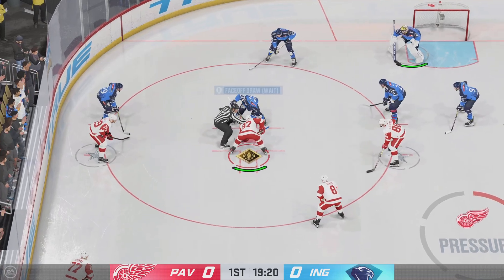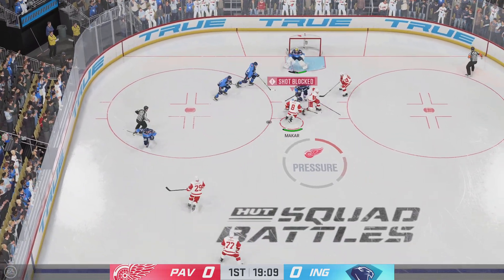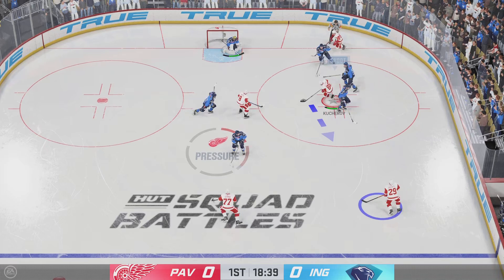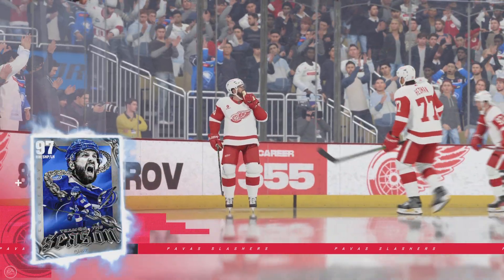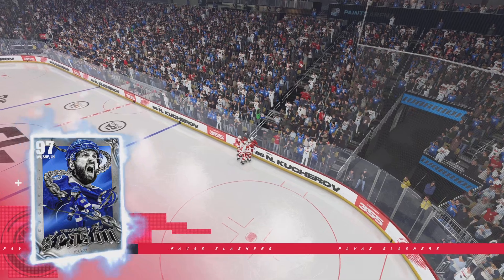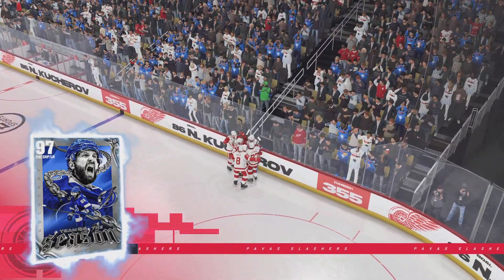Lots of time left in this period, still looking for our first goal. Quick shot, and that goes off someone in front and doesn't reach the net. Pucherov's got it in the offensive zone — scores! And just like that, a perfect road start. The coach couldn't have drawn it up any prettier — take the crowd out of the game early and send a message right from puck drop.